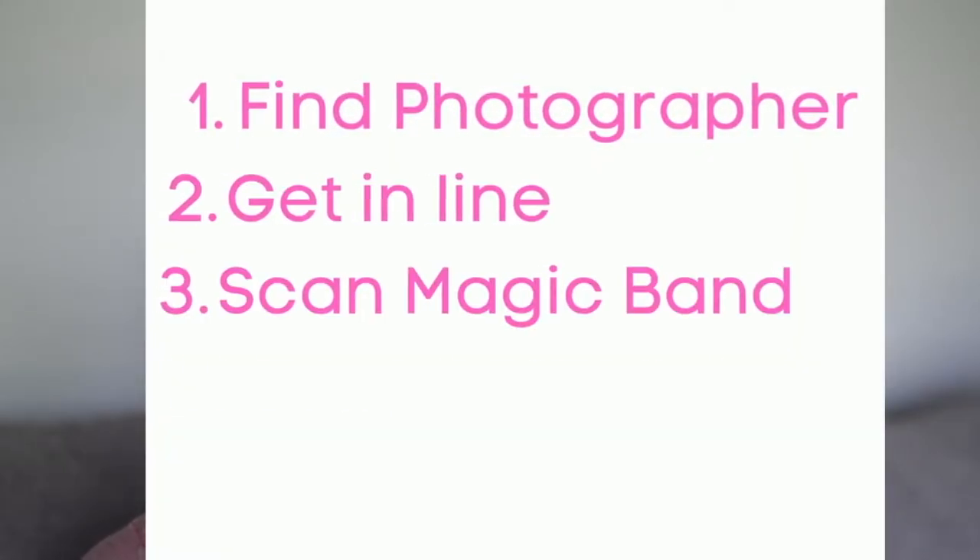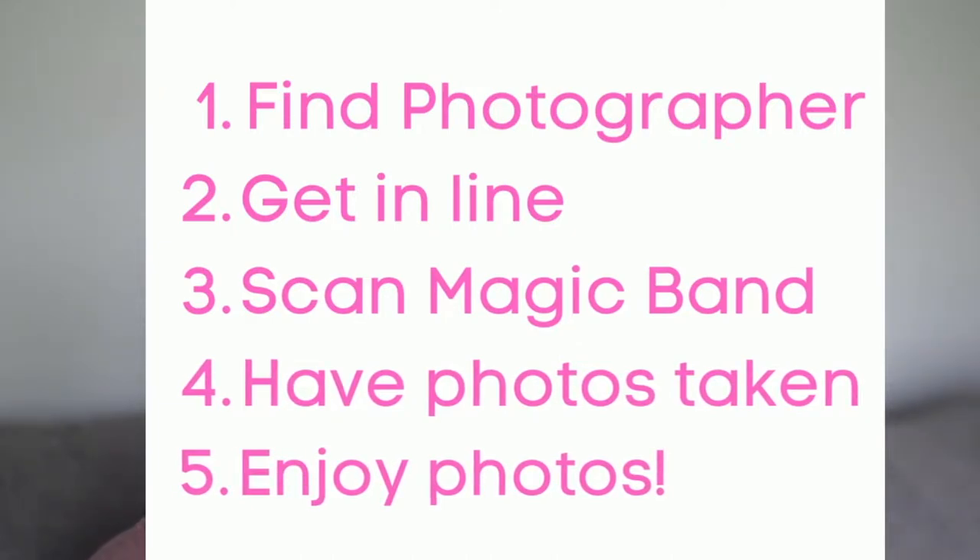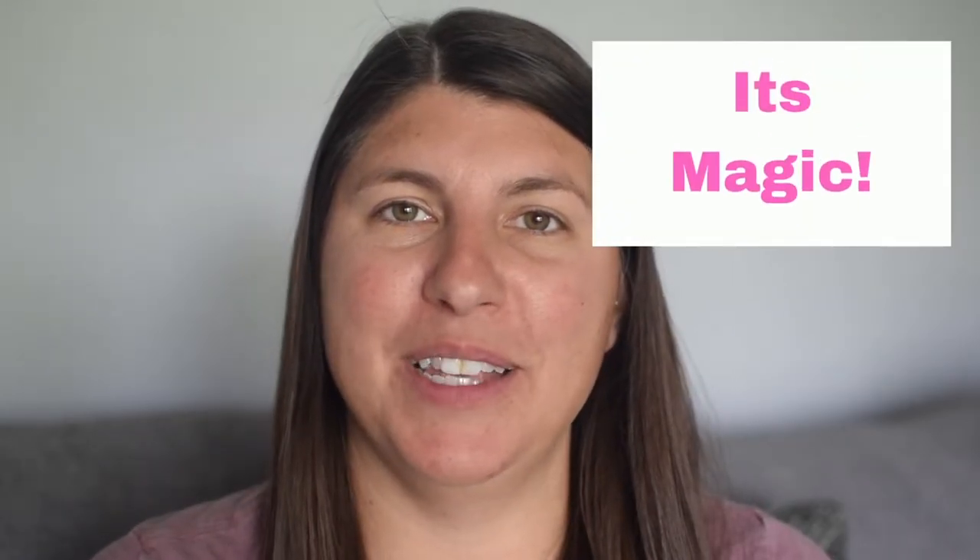Now let's talk about how it actually works — how you get your photos taken and how you get your photos in the app. Disney has Photo Pass photographers stationed all over the parks, ready to take your photo. You basically find a photographer, get in line, scan your Magic Band or your Key to the World card — whatever you use to scan into the park — have your photos taken, and then they'll magically end up in your My Disney Experience app later that day. Having your photos taken and viewing them on the app are totally free. You do not have to purchase Memory Maker in advance to have your photos taken. You could have as many photos taken during the day as you want without purchasing Memory Maker.